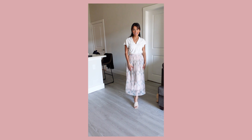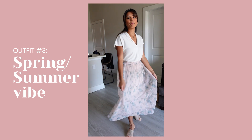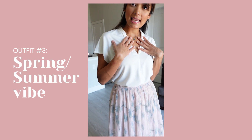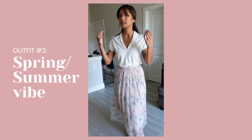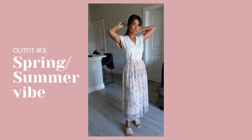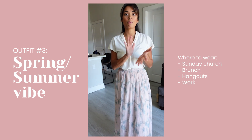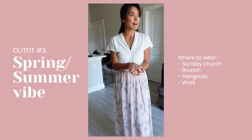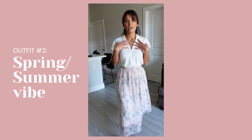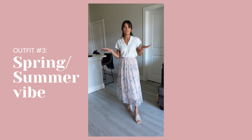Outfit number three. I'm wearing the heels again, and this is so flirty, playful, very spring-summer vibe. I'm wearing the same top from earlier. I would wear this at church on Sunday, go to brunch, hang out with my friends. I could even wear this to work because the cut is not super low, so it still has that professional vibe.